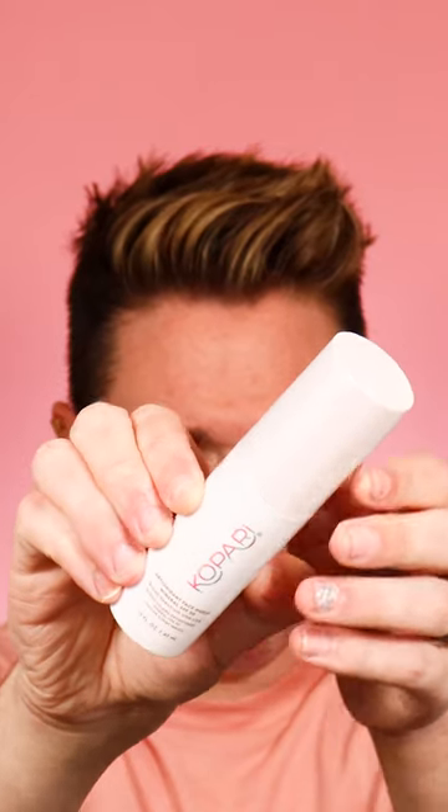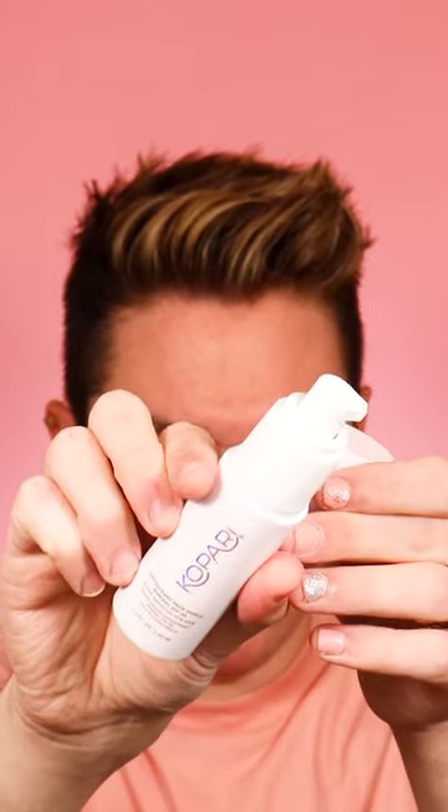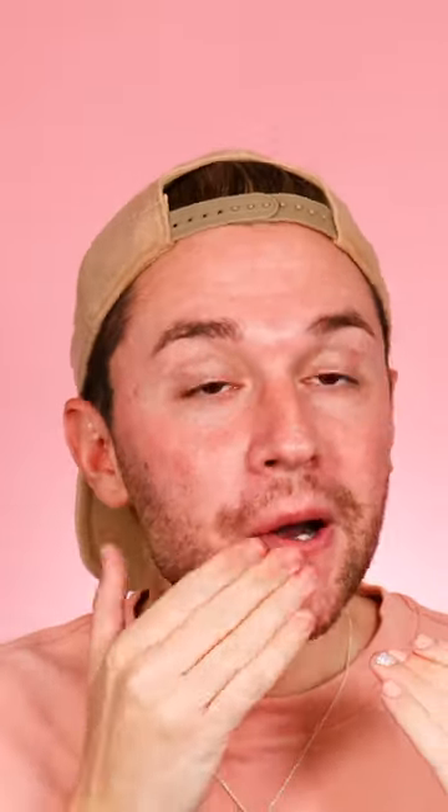Next, we have the Kapari Antioxidant Face Shield. This is a mineral SPF 30, and it retails for $38. This one I love because on top of having no white cast, it's a little more expensive, but you're getting skincare ingredients — antioxidant ingredients that are really fighting anti-aging. Everything from Kapari is completely clean. This has to be my favorite SPF to go under makeup if you have dry skin, because of the beautiful glow it gives without feeling too slippery to mess up your makeup. I've worn this under my makeup so many times and it looks gorgeous.